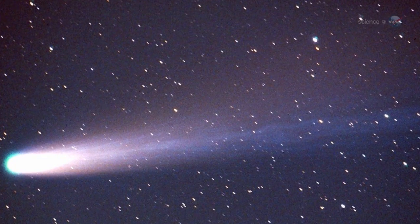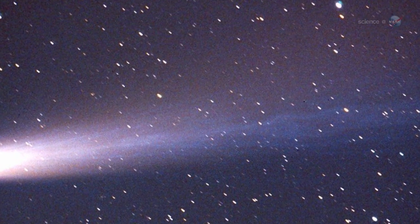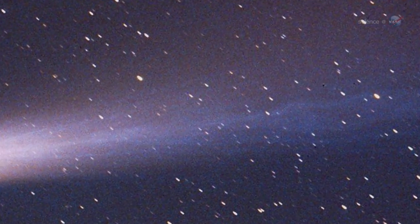For several days around January 12, 2014, Earth will pass through a stream of fine-grained debris from Comet Ison, says Weigert. The resulting shower could have some interesting properties. For one thing, it could dust the surface of the Earth.